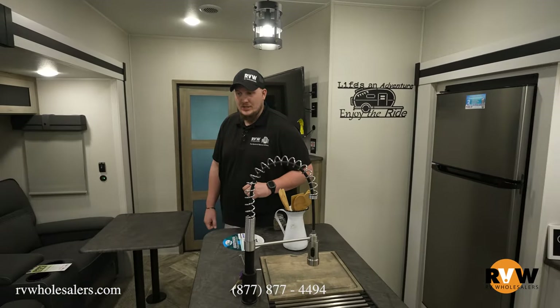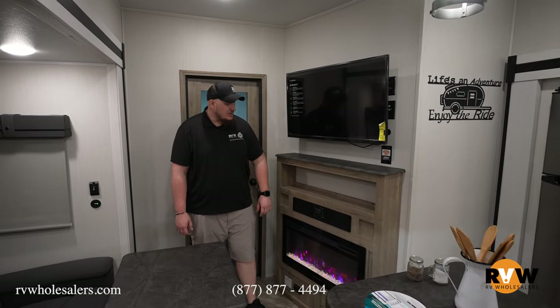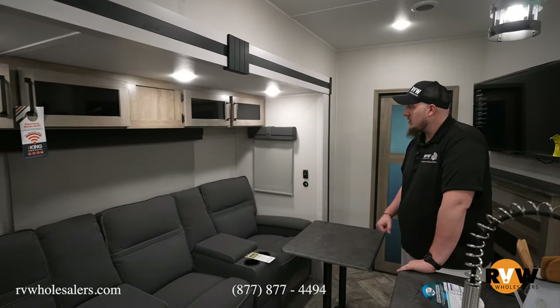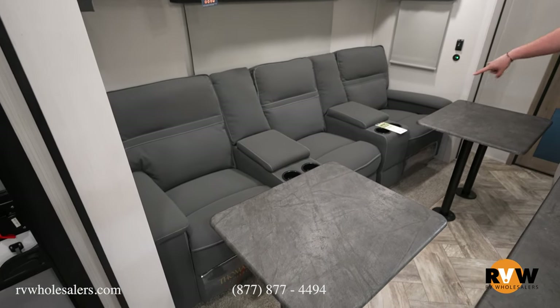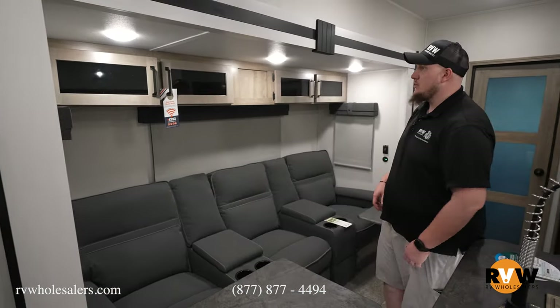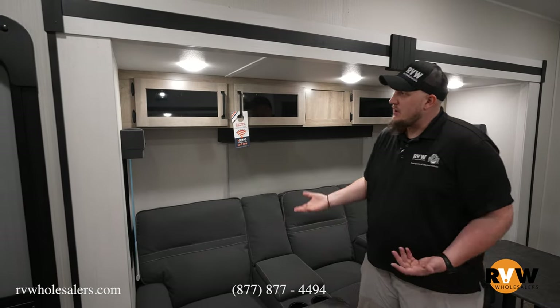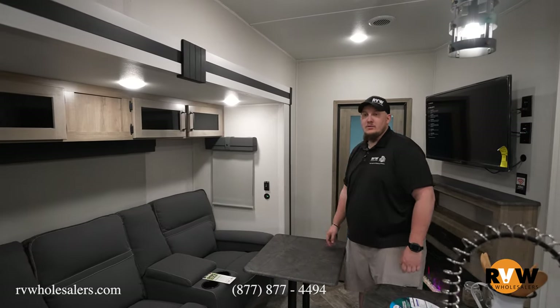Over at the entertainment center you have a fireplace, a speaker system controlling inside and outside speakers, and a TV — this is an option, not standard. Moving to the three-person couch, two tables are set up to show the full experience; they're 100% removable just like a dinette. All three seats recline and there's storage in the middle for remotes. Cabinetry above the couch holds DVDs, controllers, and anything else you want to bring.